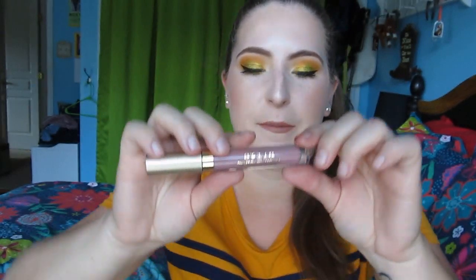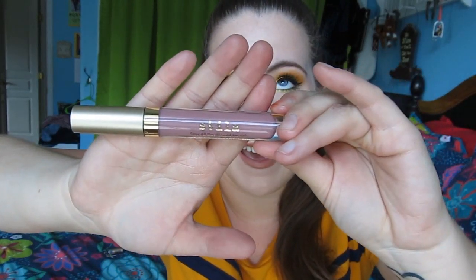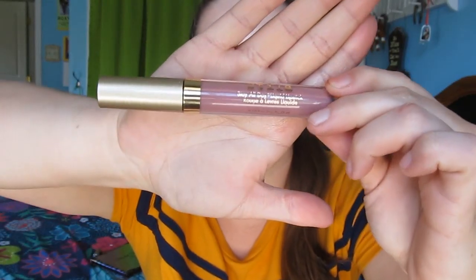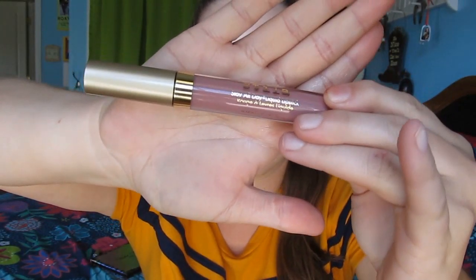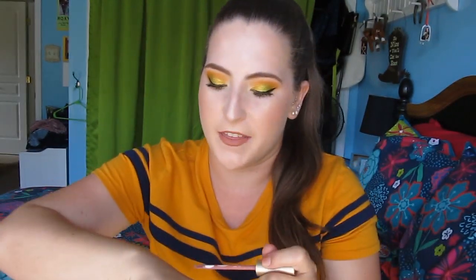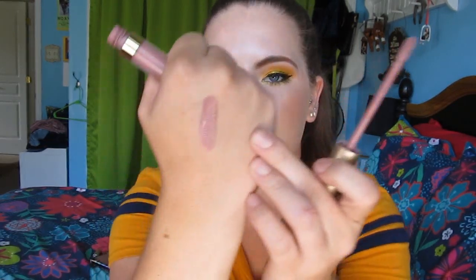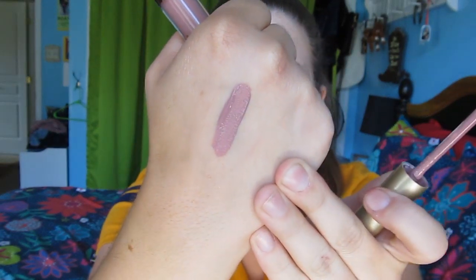This is an item that I had purchased and decluttered to Lisa, but then she did a huge declutter because she moved recently, and I got this back from her. This is the Stila Stay All Day Liquid Lipstick in the shade Baci - B-A-C-I. This is a really beautiful cool-toned pink liquid lipstick. I like the Stila formula a lot. I only decluttered it because I wasn't really wearing it since I typically don't wear a lot of cool tones. But it is a beautiful color.